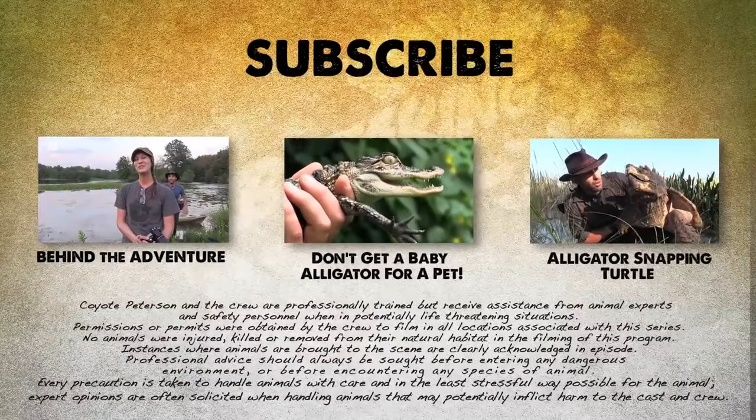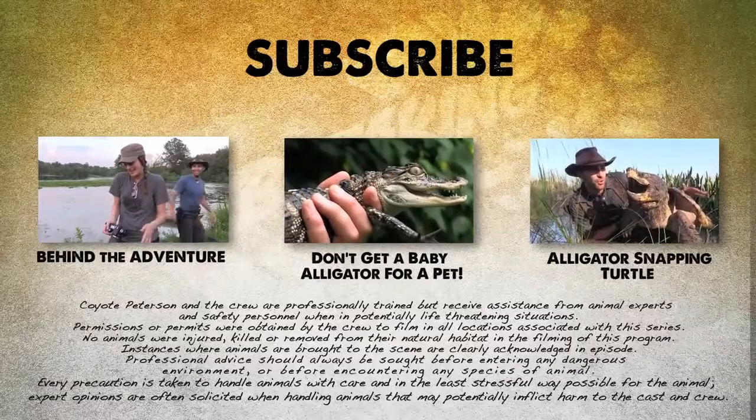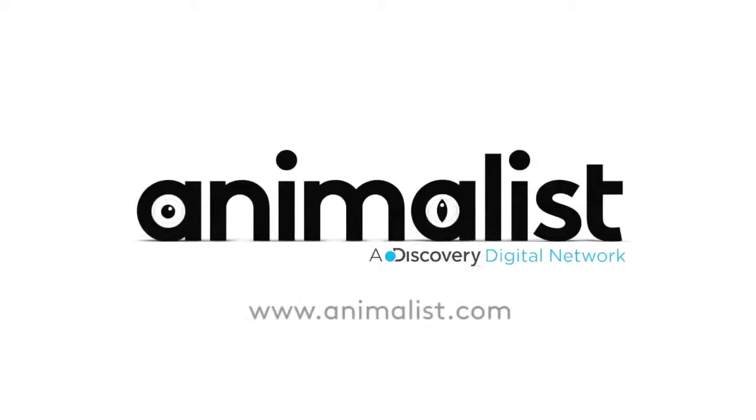If you thought that was one wild adventure, check out these other animal encounters. And don't forget, subscribe to follow me and the crew on this season of Breaking Trail. We'll see you later. Bye.